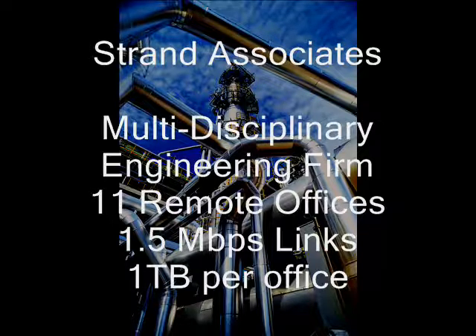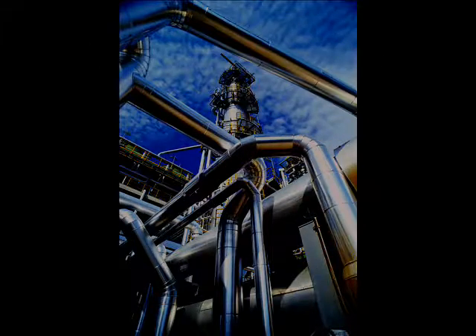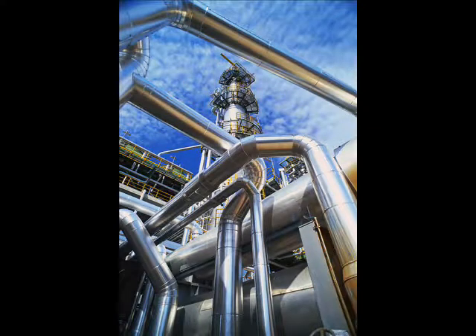Hi, everyone. Headquartered in Madison, Wisconsin, Strand Associates is a multidiscipline engineering design firm with nearly 400 employees and 11 offices in the U.S. We're going to talk today about how Justin and his team architected a remote office backup and recovery solution. So, Justin, why don't you start by telling us a little bit about your role at Strand?